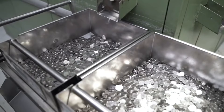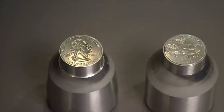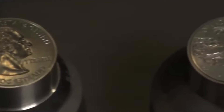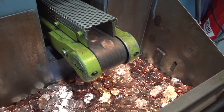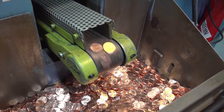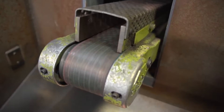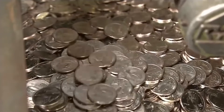The coin minting press: a hammer presses each blank between two dies. One of these dies stamps the design of the face on one side of the blank, while the other stamps the reverse. The coin minting press is so fast that it mints 750 blanks per minute — generating $187.50 per minute and over $11,000 per hour.